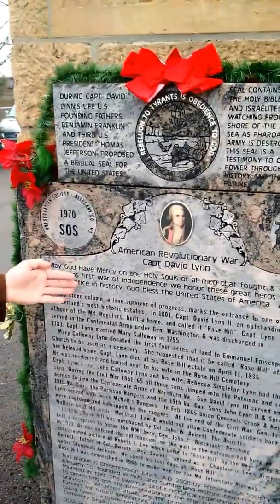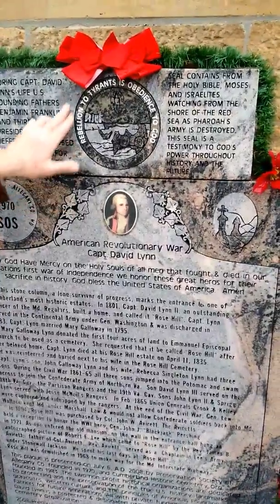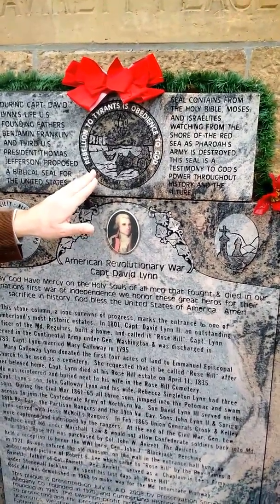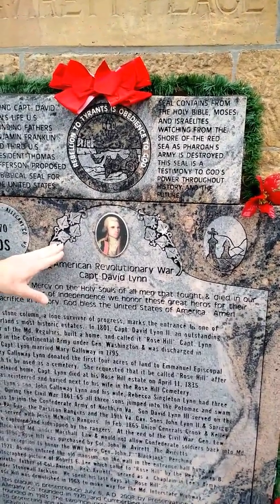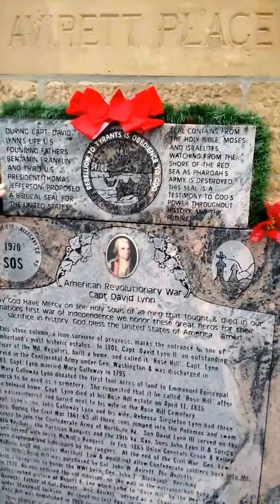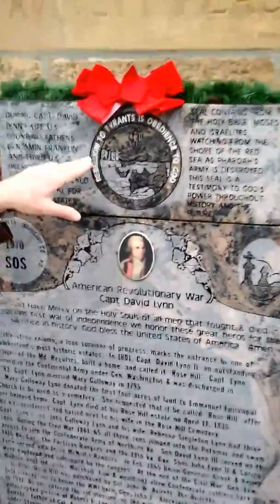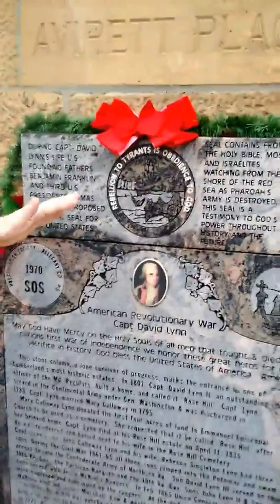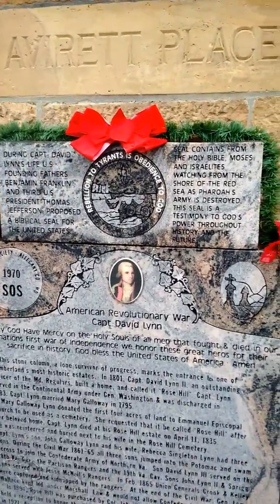For example, three of the grandsons of Captain Lynn fought in the Army of the Confederacy during the U.S. Civil War. Above, we have the Corporate Seal of the United States — it's a little wet from the rain earlier today and difficult to see. This was the motto and the original seal of the United States during Captain David Lynn's life, designed by Founding Fathers Benjamin Franklin and third U.S. President Thomas Jefferson. The motto was: Rebellion to Tyrants is Obedience to God. It shows Moses and the Israelites on the shore of the Red Sea as the Red Sea collapses and destroys Pharaoh's evil army. You can see right here the Column of Fire, which held back the tyrants from oppressing the Israelites.